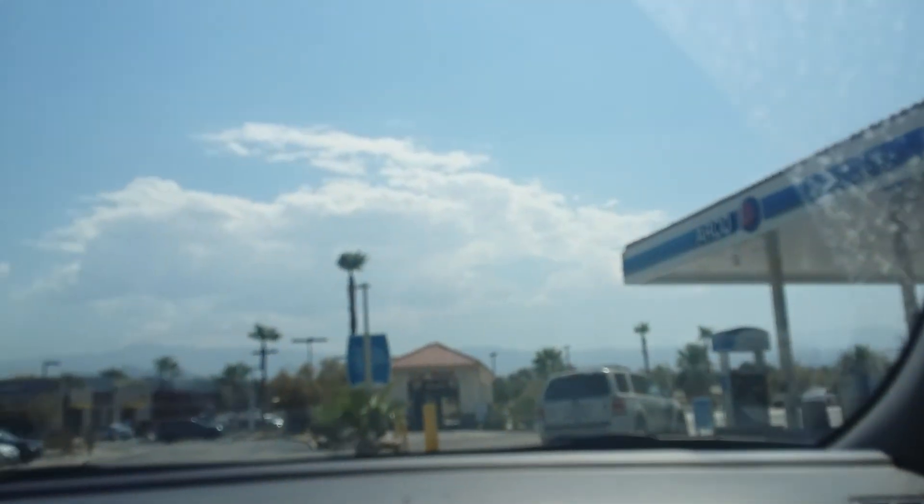Hey YouTube, the M12 here. And that's a LEGO Star Wars droid gunship, but that's not what we're going to be talking about. We are at the Arco gas station off Varner Road in Bermuda Dunes, California, and it looks like we got some sort of soft-touch car wash system.